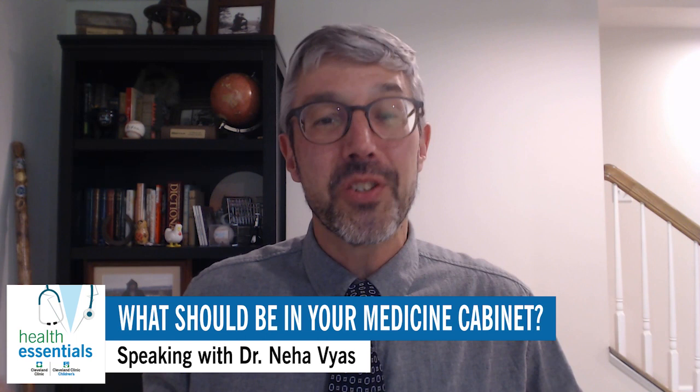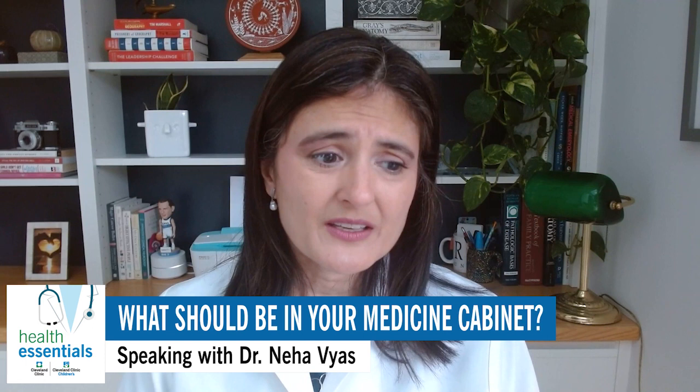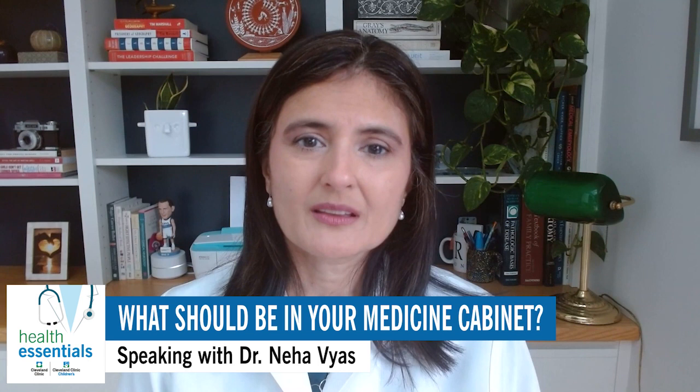Moving on through our list, itching and allergy-type issues — what should you have on hand? For those summer days when you've been outside too much and the mosquitoes find you attractive, it's great to have something called hydrocortisone cream, also known as Cortaid, on hand. It comes in a cream form and you can rub it on those areas that are red and itchy, and that'll help you for a little while.